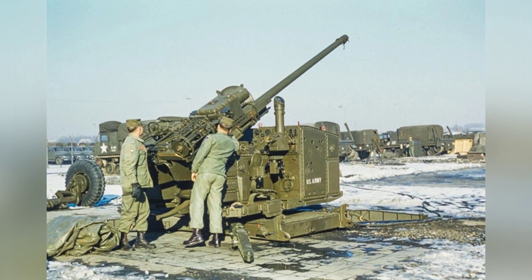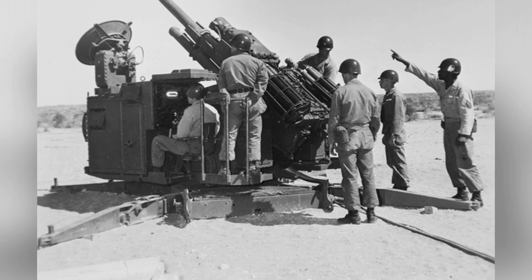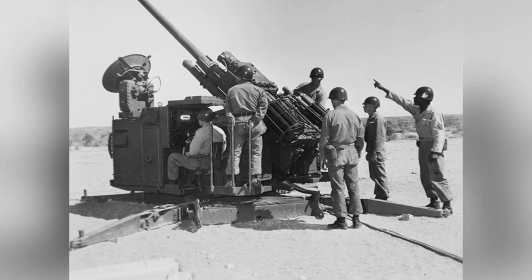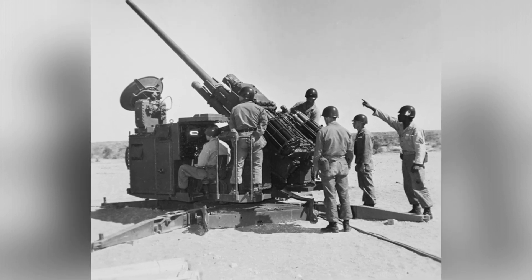After that, there was no successor model to replace the M51 anti-aircraft gun, because most countries had basically given up on the development of large- and medium-caliber anti-aircraft guns and instead focused on the research of small-caliber self-propelled anti-aircraft guns and various types of air defense missiles.